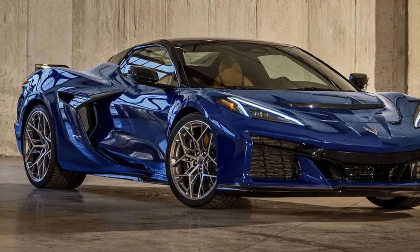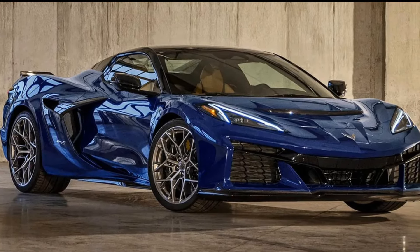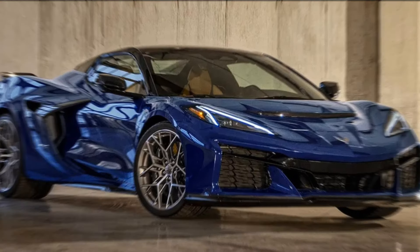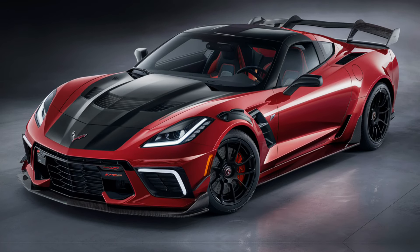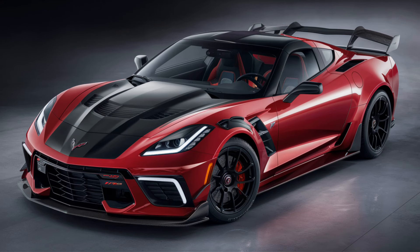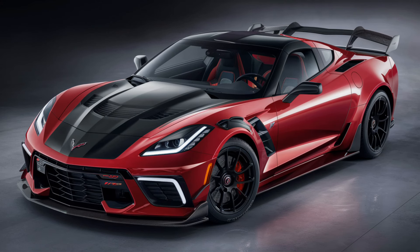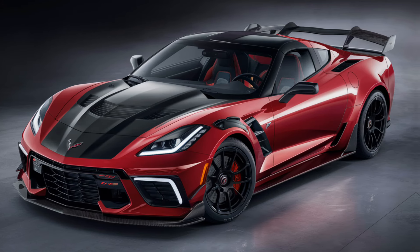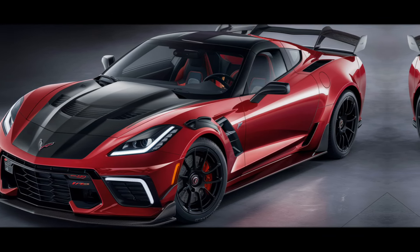In conclusion, the 2025 Chevy Corvette ZR1 is a testament to Chevrolet's dedication to innovation and performance. With its stunning design, luxurious interior and formidable performance, the ZR1 remains a benchmark in the sports car world. Whether for enthusiasts seeking the ultimate driving machine or collectors looking to own a piece of automotive history, the ZR1 offers an exhilarating experience that few can match.